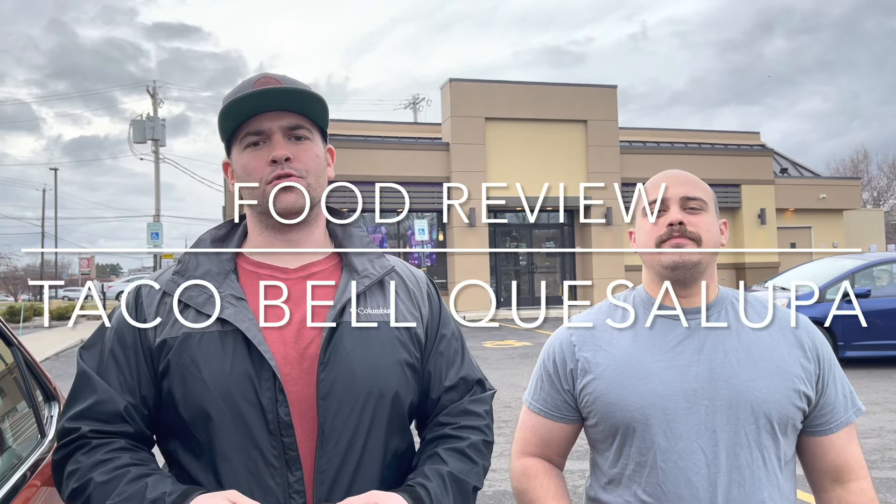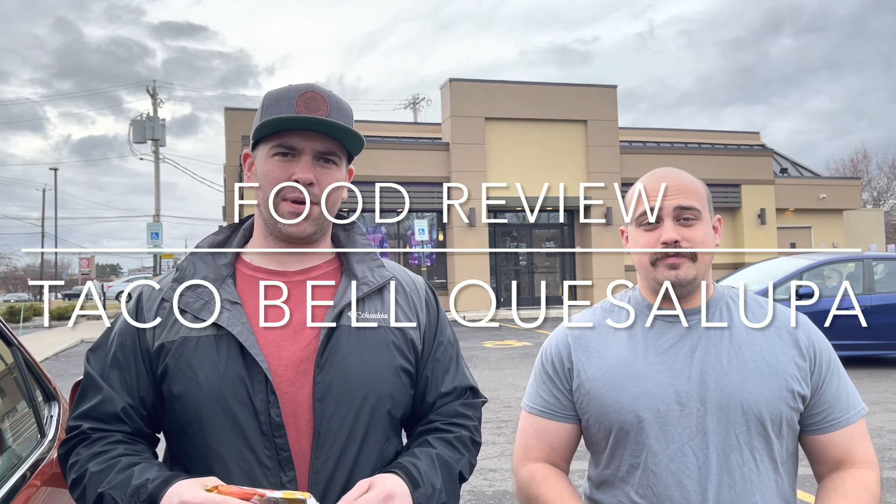What is up YouTube? Your boys from There You Have It back with yet another food review. This time we're thinking outside the bun. We got a little Taco Bell.